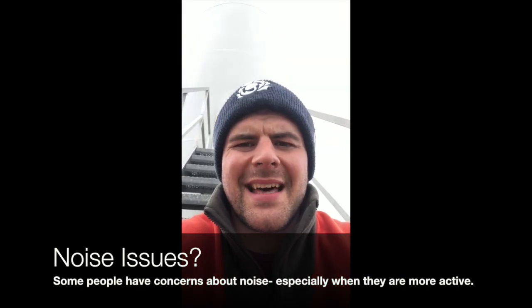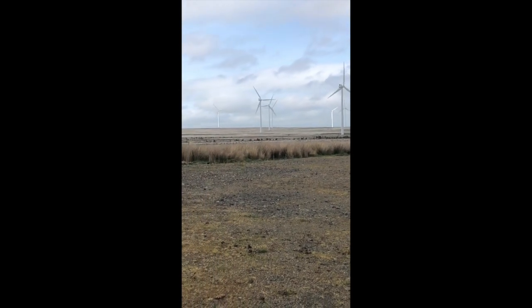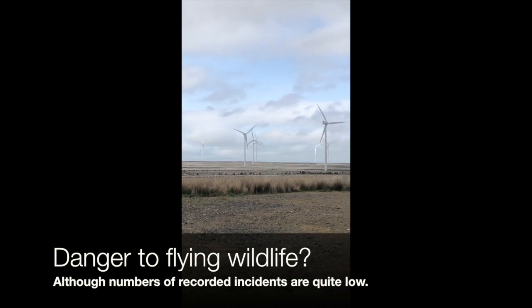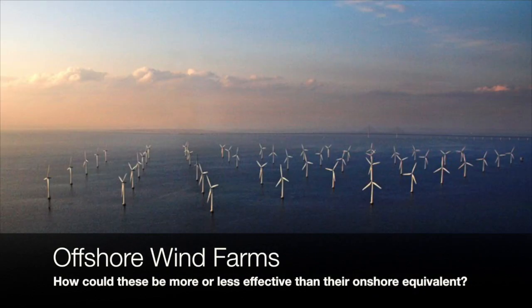Some people also think that the wind farms are quite noisy, although it sounds pretty quiet to me. Some environmentalists have also been concerned that the blades that spin around can actually be quite dangerous to things like birds and bats. The wind farms are on land, but there has also been a lot of investment in building wind farms in the sea — a couple of miles offshore, or even hundreds of miles offshore, where they're a bit more out of sight.